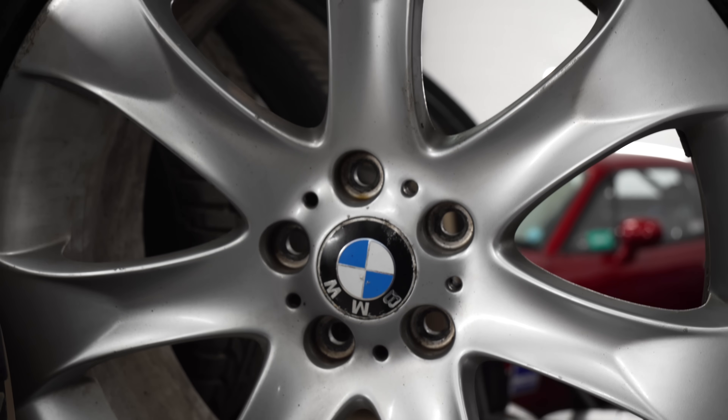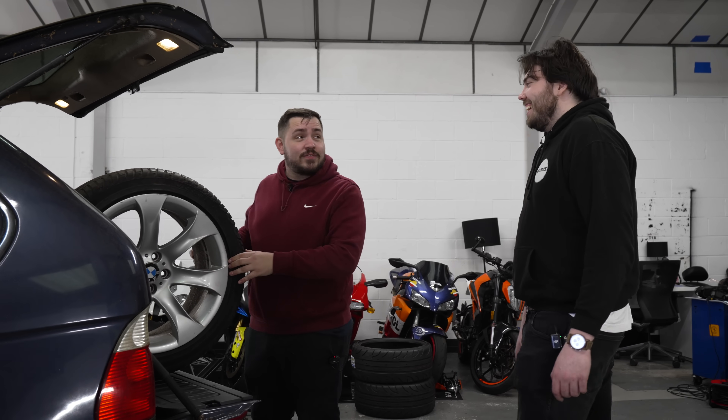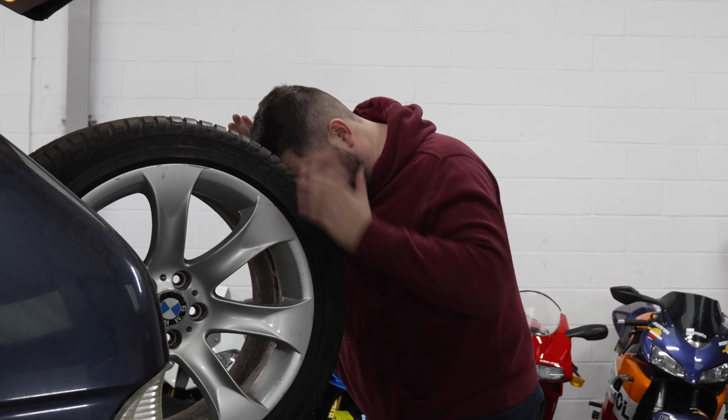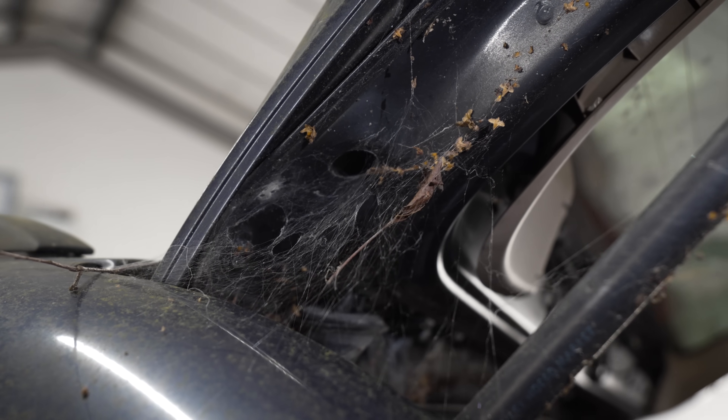What's the tyre size on the rear? The rear ones are a 315. And for reference, that is over a foot of tyre — that's more than my head. Lots of insects and leaves. I don't think I've ever seen that many spider webs in a car before, and I don't like spiders.